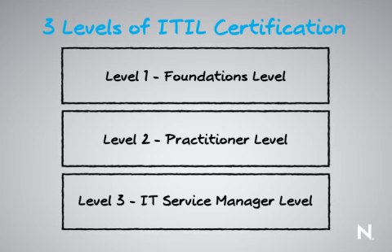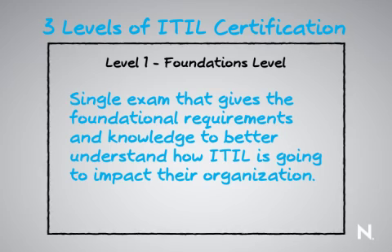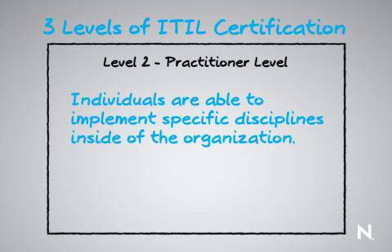The first level of ITIL certification is the foundations level. This is a single exam that gives individuals the foundational knowledge to better understand how ITIL will impact their organization and what role they will play within it. We then go on to more of a practitioner level.